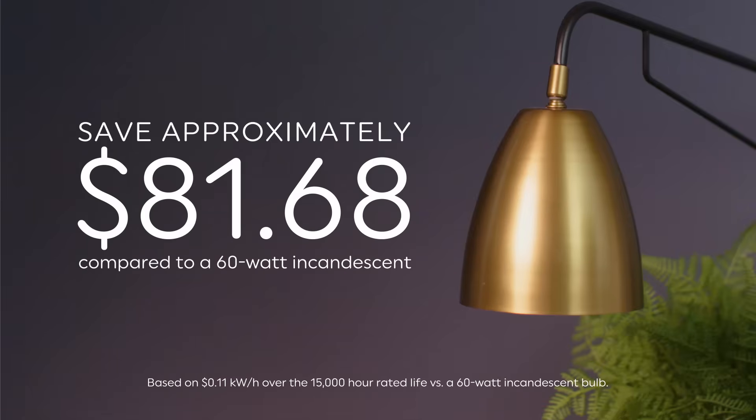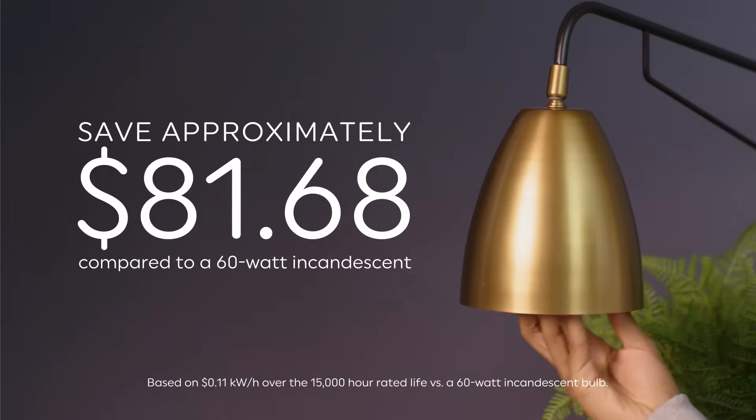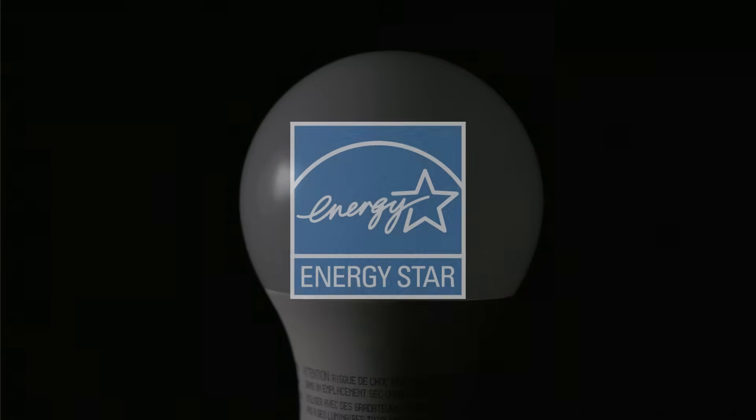For example, compared to a 60-watt incandescent, LED saves approximately $81 over the rated life of the bulb.